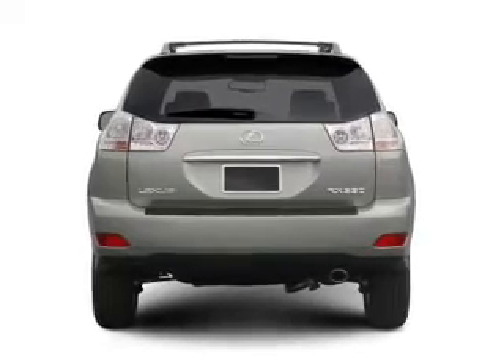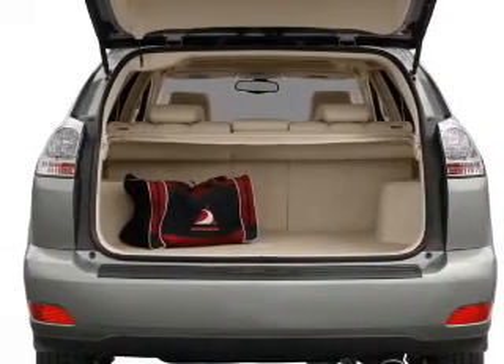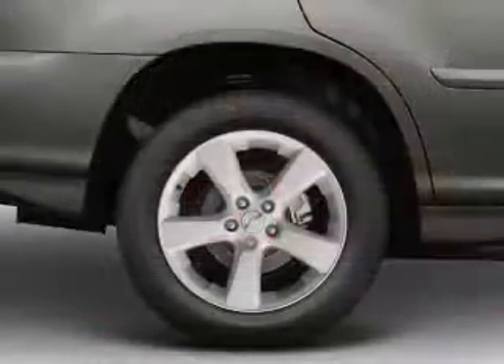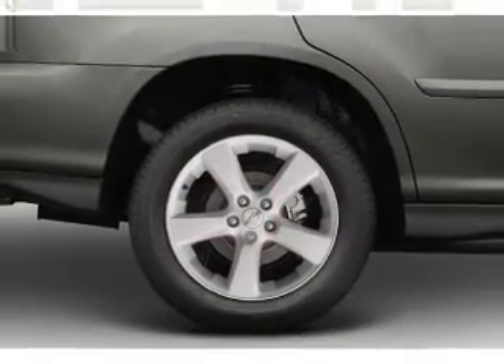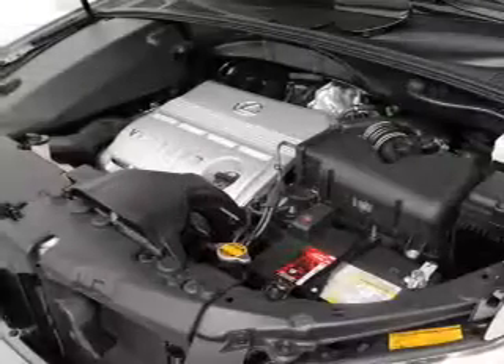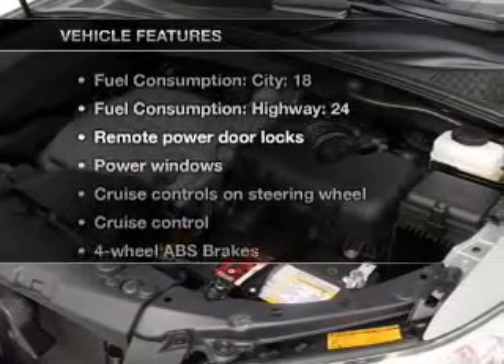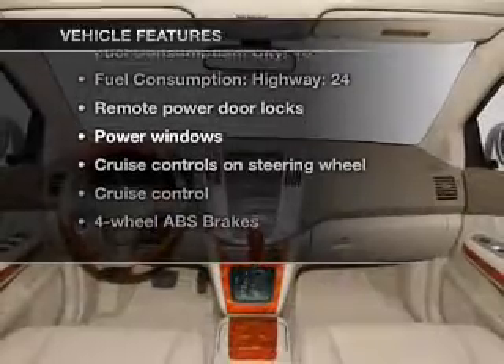Find your way easily with the included navigation system. Premium wheels give a more luxurious look. Anti-lock brakes help you bring your vehicle to a safe stop. Enjoy the comfort of dual temperature controls. Let the outside in with a built-in sunroof. With these notable features, you won't want to miss out on the opportunity to own this amazing ride.